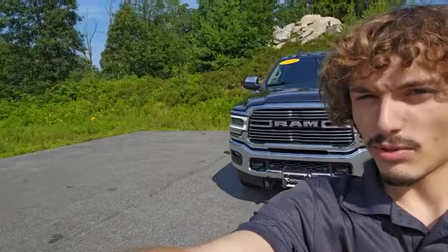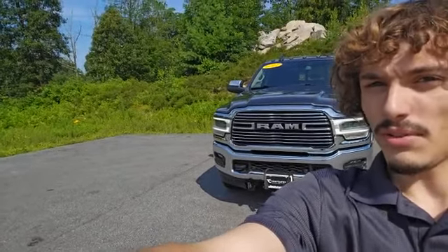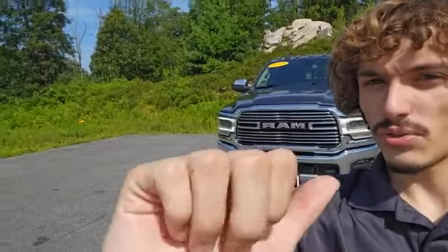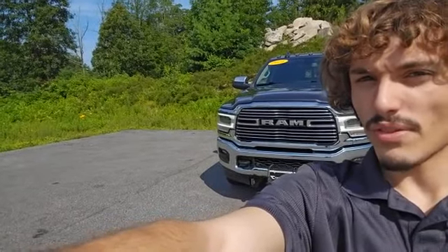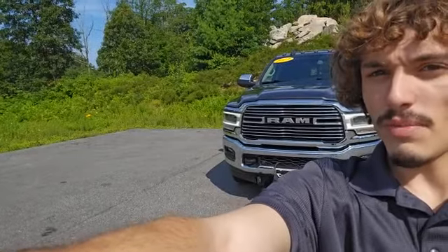Alright folks, this is what wraps up my virtual tour of this 2021 Ram 2500 Laramie. Now if you love this truck and you want to take this mean pristine machine out for a spin, you can reach me on my direct line at 603-213-5003 for any questions or inquiries you may have.